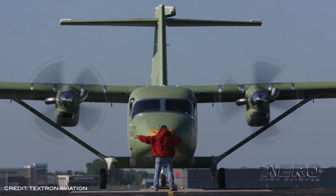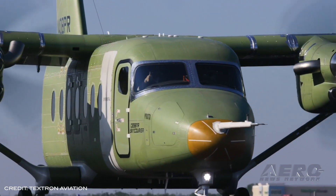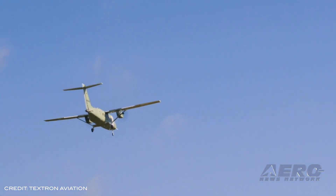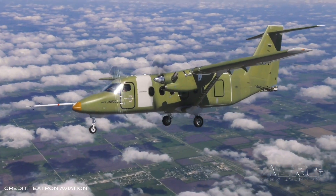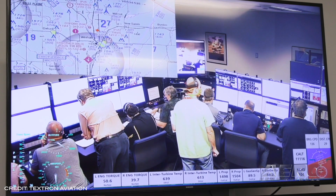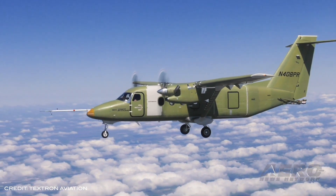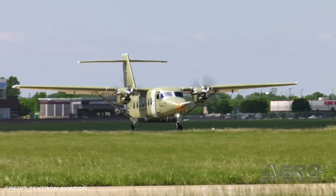Textron's new twin-utility turboprop, the Cessna Sky Courier, has taken its first flight. The milestone flight is a significant step towards entering service and kicks off the important flight test program that validates the performance of the Cessna Sky Courier. The aircraft took off from the company's East Campus Beachfield Airport. During the two-hour and 15-minute flight, the team tested the aircraft's performance, stability, and control, as well as its propulsion, environmental, flight controls, and avionics systems. The team said the Sky Courier is already displaying a high level of maturity in its flight, and they were impressed to see how stable the aircraft handled takeoff and landing.